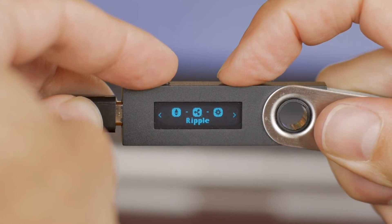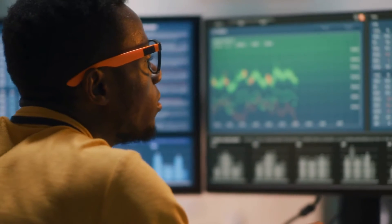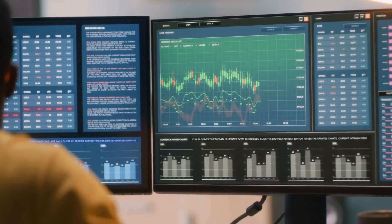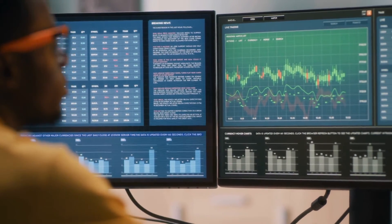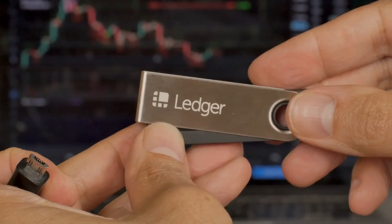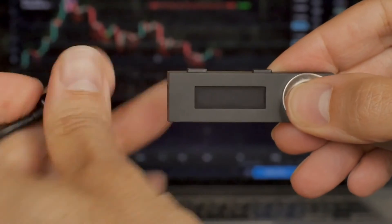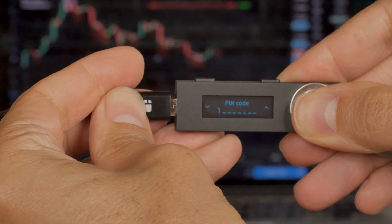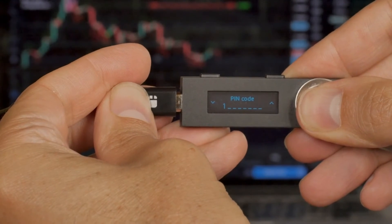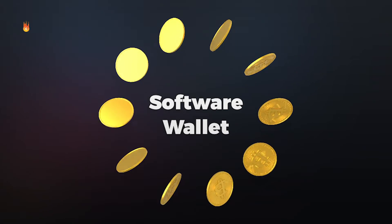The next level up from physical wallets is the hardware wallet. This wallet is stored on a small device like a thumb drive. The benefit here is that you would be storing your electronic information electronically, so you have much less room for error. You can also interface your hardware wallet with most computer systems, and when you remove the wallet from your computer, the information stays with you — it is not stored in any cyber database that can be hacked. The downside: you can lose it, it can be stolen, and then your funds are gone forever.